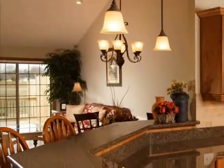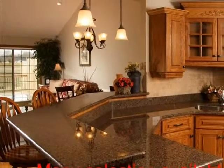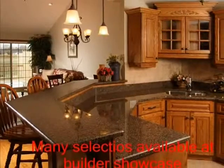Customize your selections. Many selections are available from countertops, cabinets, backsplashes, paint, lighting — a whole array of choices are available.